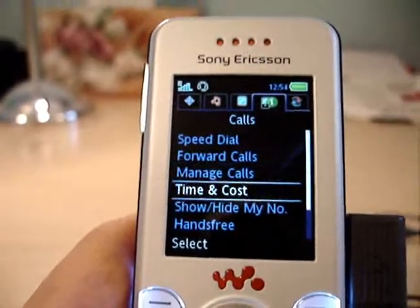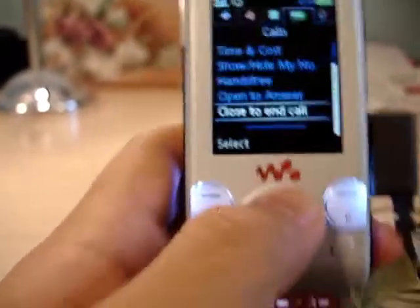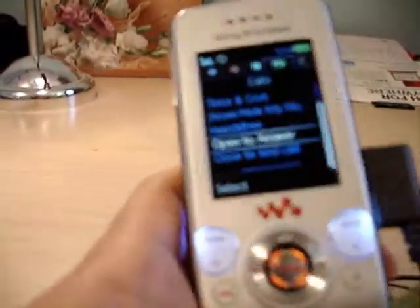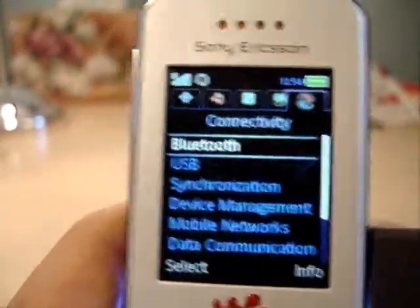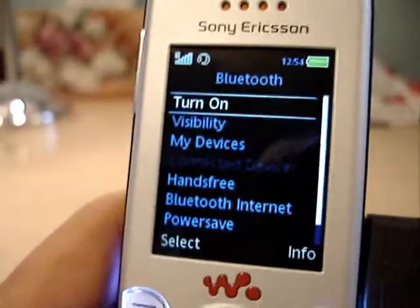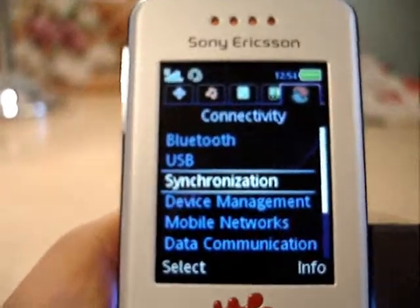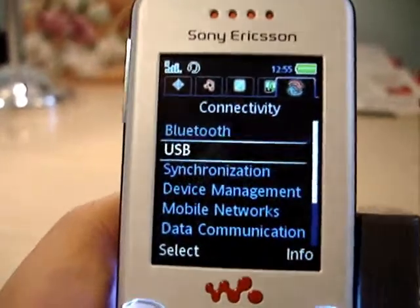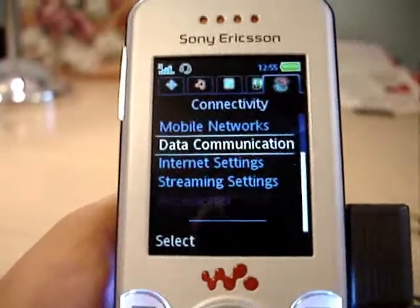Calls — you can manage all your call stuff here. I set both options to yes: open to answer the call, close to end the call. Bluetooth worked pretty well with the S9 headset, though the range isn't all that great. USB — I think you can set this to use as a modem on your laptop, and you have all your internet settings here.